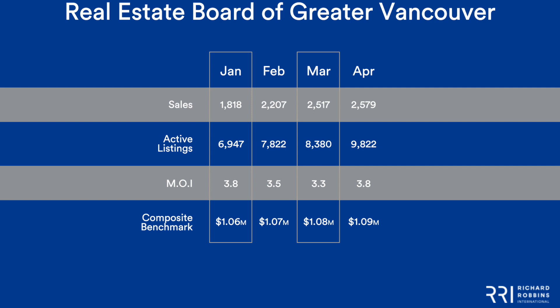Here's the big number — months of inventory — which is taking the amount of sales and dividing it into the active listings on the market. You can see we're at 3.8 in January, 3.5 in February, 3.3 in March, and then it went up a little bit in April to 3.8, back to what it was in January, which again is a little bit unusual.